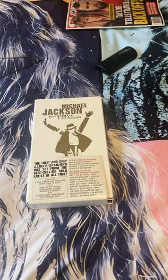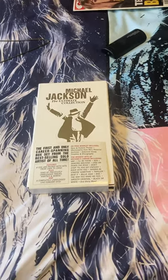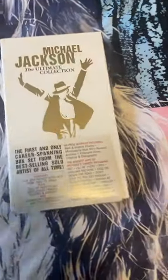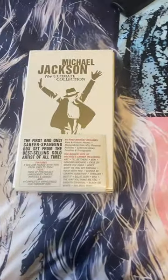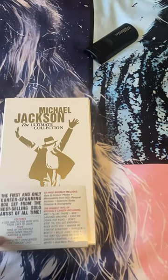I wanted to do a little honorable mention video before I do the collection series of my Michael Jackson CD reviews. This is my Michael Jackson box set, which is the Ultimate Collection. I got this as a birthday present for only $29 a while back.